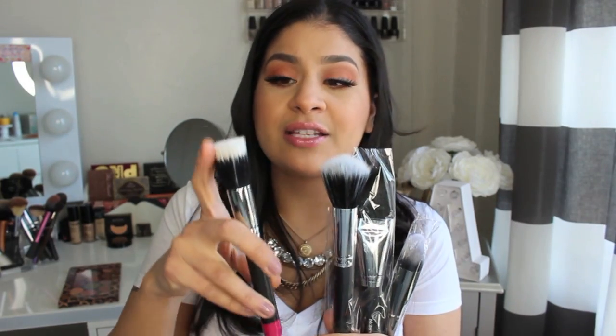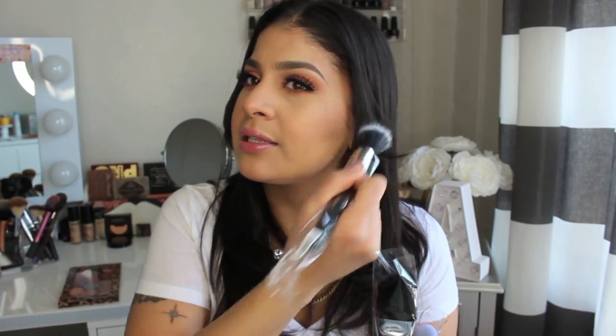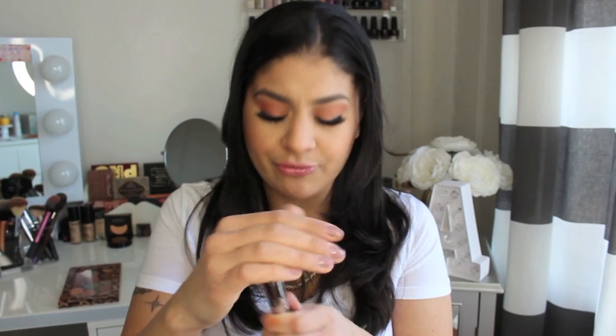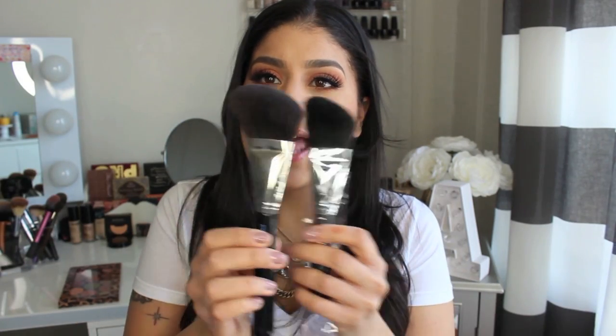I feel like this MAC one is flat top. This Morphe one is more rounded and has a good amount of density. I feel like this one is better for bronzing — like a light bronze — or even for blush like my ColourPop blushes that I have trouble with. This might be better because it's a little more dense. I was excited about this dual fiber brush. I also picked up another one of my favorite brushes for bronzing — the really big fluffy angled brush.